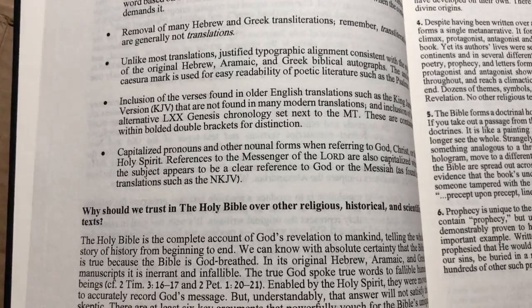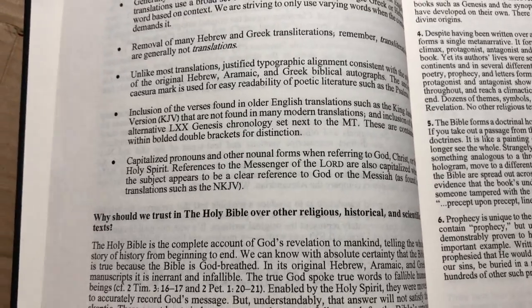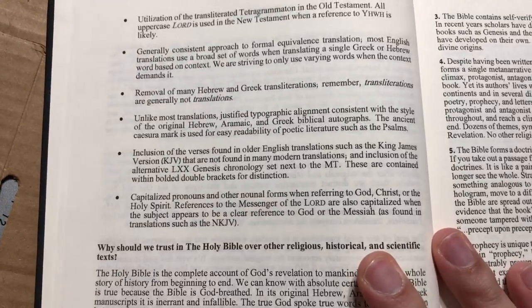A lot of people are probably wondering: what's the Young's Literal Translation? It's not very well known.